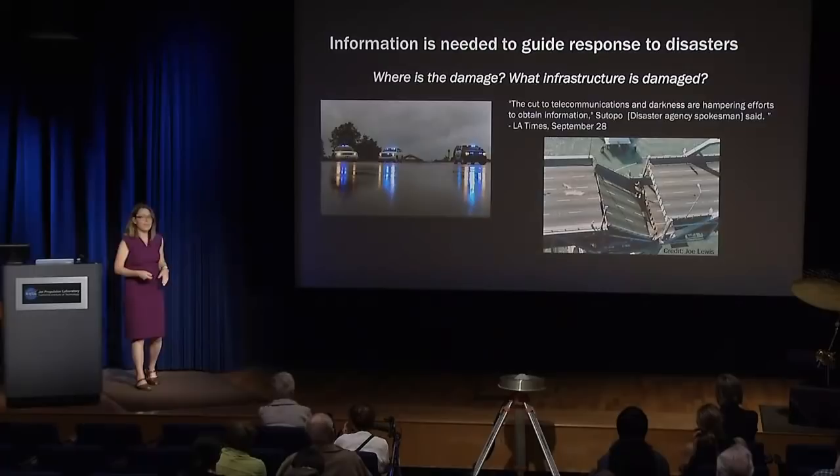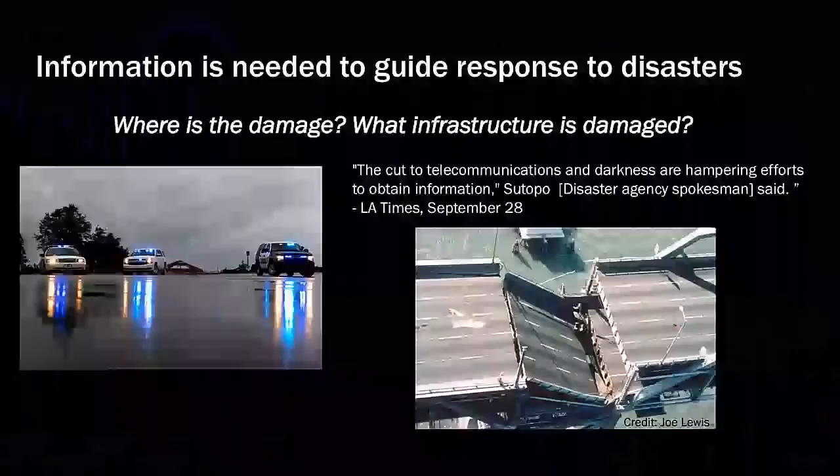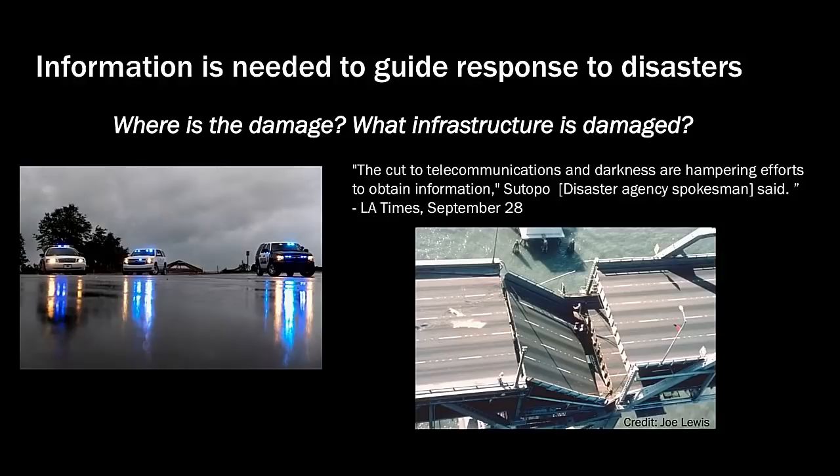Then there's information that tells us how the hazard has actually impacted people: where is the damage, where is the infrastructure down, where are the bridges out? Following many disasters, it's common for police and fire departments to do a windshield survey — driving around to assess where buildings are damaged, where flooding is, and what roads are operational. After an earthquake or storm, understanding what infrastructure is still in place is critical. The bridge collapse from the Loma Prieta earthquake in 1989 illustrates this — we need to know if airports, roads, and ports are open to get resources into the affected area.